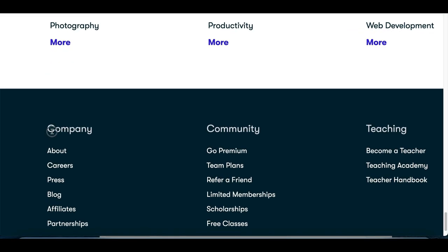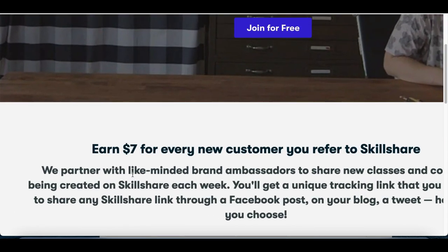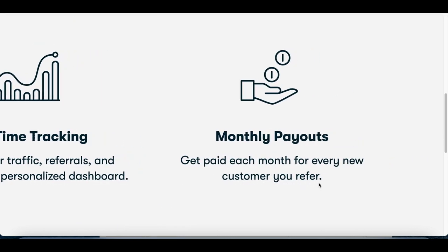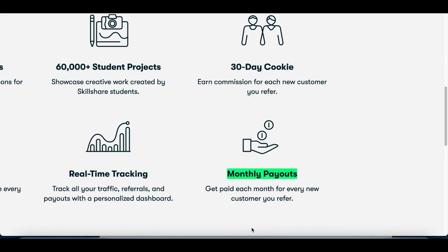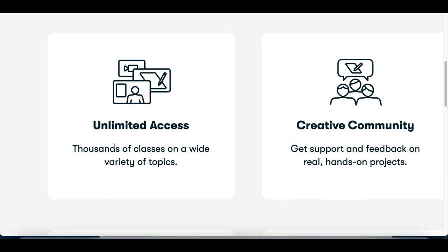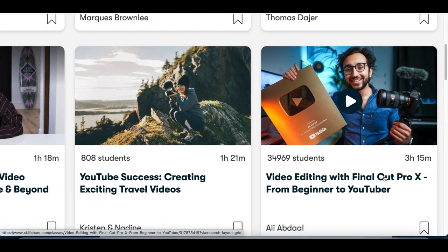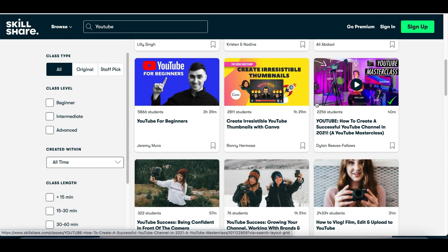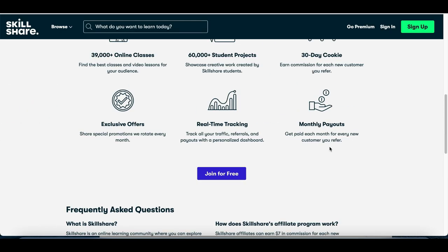The best part: if you scroll to the bottom of Skillshare's homepage and click on 'Affiliates,' you'll find that this website lets you promote their courses for free. For every new customer you get, you earn a seven dollar commission. And it's not just a one-time payout — you get monthly payouts for that same customer every single month because it's a subscription. Customers only pay $32 per month for unlimited access to all classes and training courses.